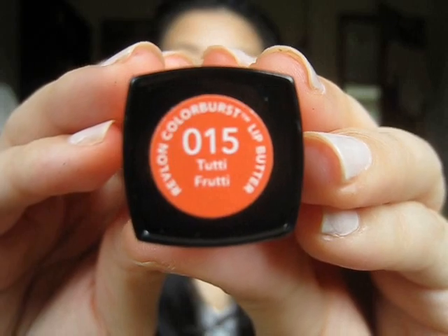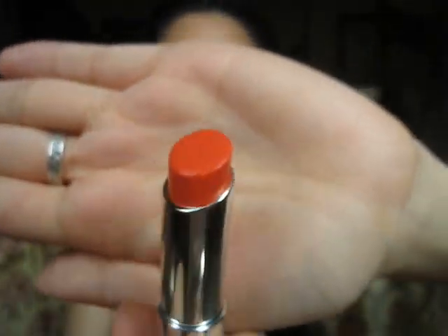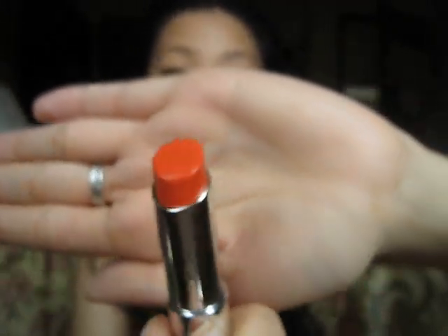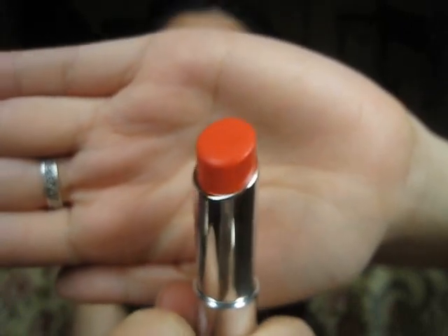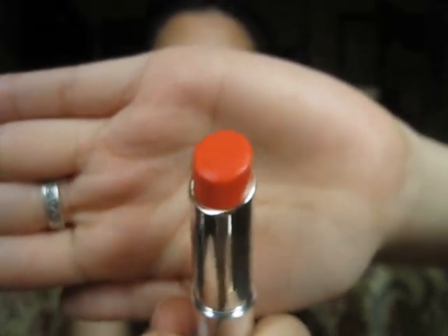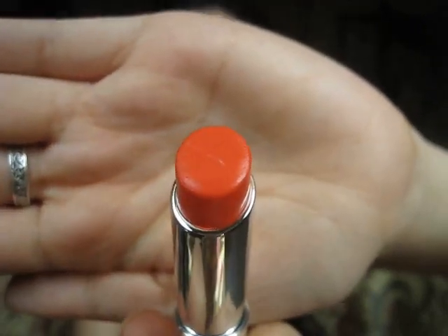The next shade I picked up was number 015, Tutti Frutti. It's a really, really pretty shade of red-orange. I know that just doesn't sound appealing, but I promise you it's a really pretty rich red-orange color. It's good for when you're just wearing bronzer. I really like this shade — it kind of reminds me of something that would be from Sephora's Pantone line.